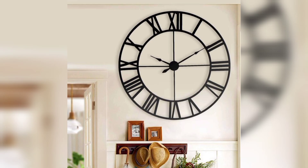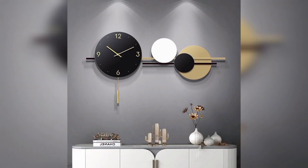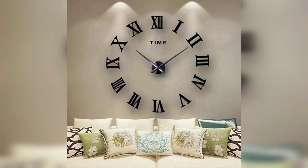The design of your wall clock can synchronize with the rest of your living room decor. Whether it complements the color palette, echoes the patterns, or echoes the overall theme, a well-chosen clock can tie the room's elements together.